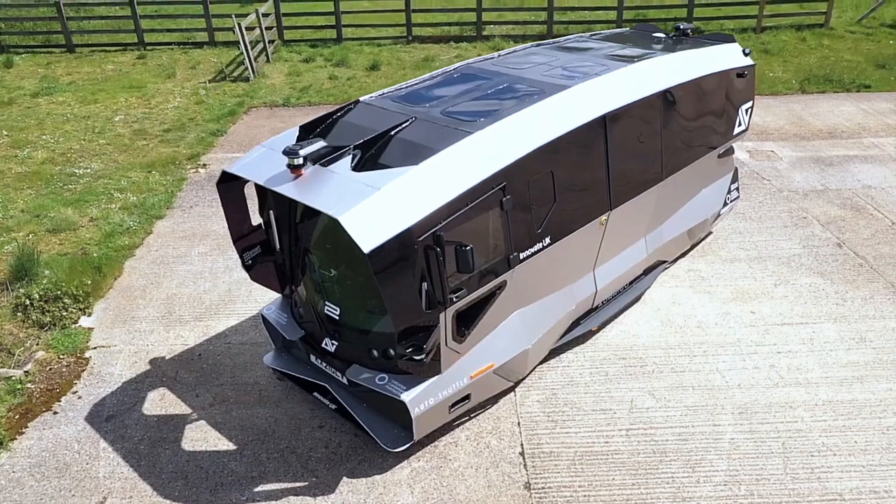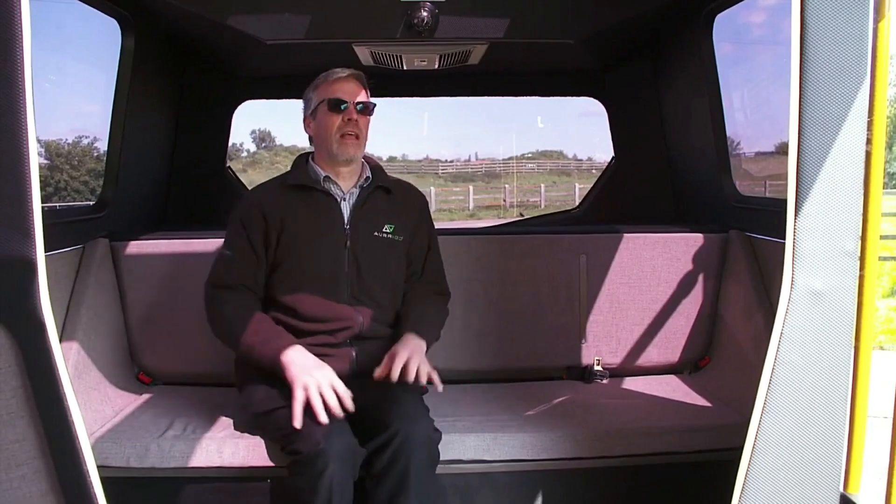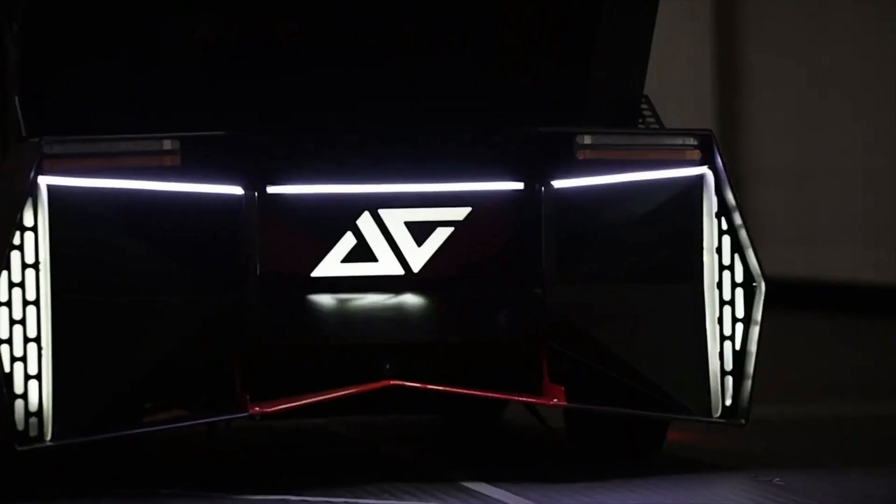Aurigo's autonomous pods are particularly notable for their versatility. They can be used for passenger transport, cargo delivery, and even as mobile retail units. This adaptability makes them an ideal solution for modern urban mobility challenges.